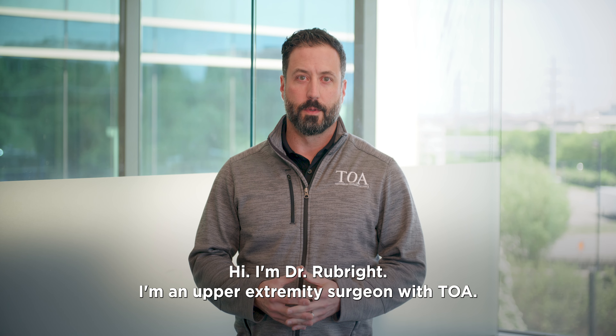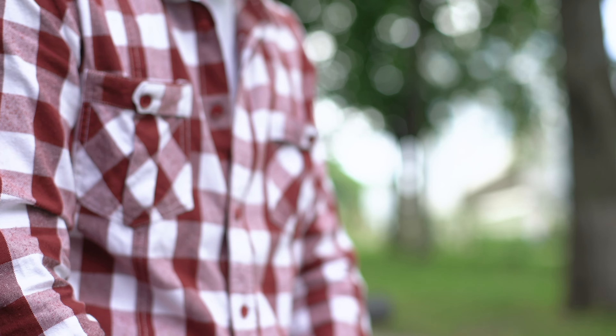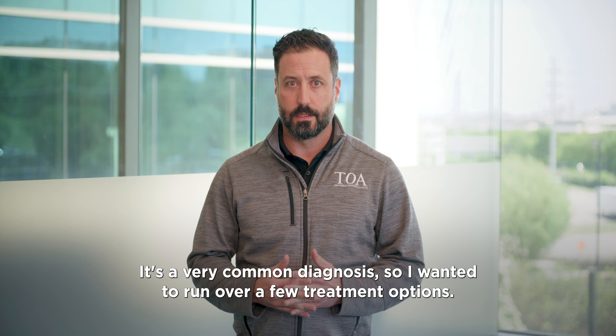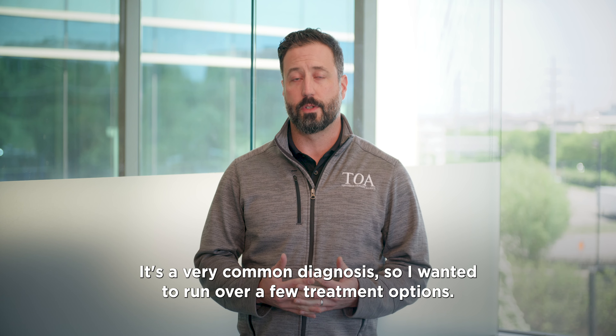Hi, I'm Dr. Rubright. I'm an upper extremity surgeon with TOA. We get a lot of questions about carpal tunnel. It's a very common diagnosis, so I wanted to run over a few treatment options.